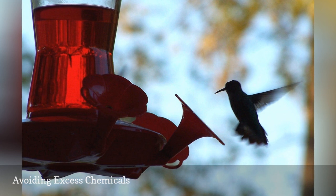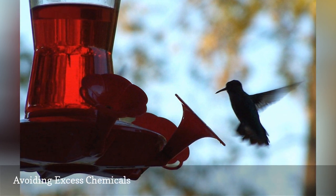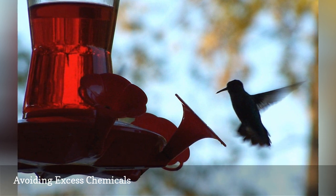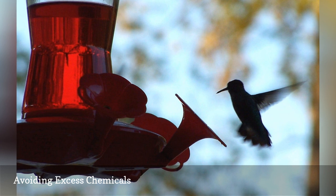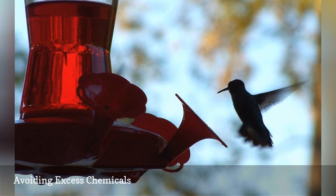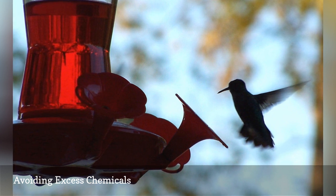Commercial nectars often have unnecessary flavorings, red dyes, and preservatives. While there have not been extensive studies to determine whether these chemicals are positively harmful, they are not needed to nourish the birds or attract them to feeders. A simple homemade nectar solution will not introduce any unknown or potentially harmful substances into hummingbirds' diets.